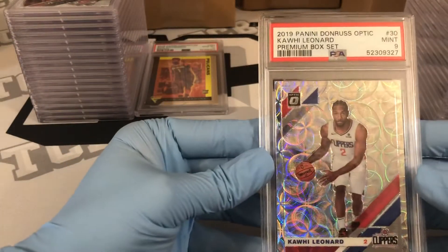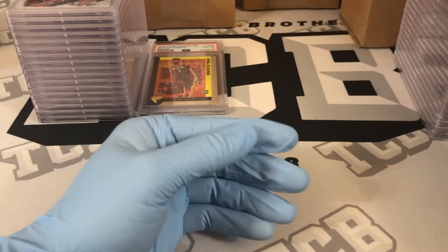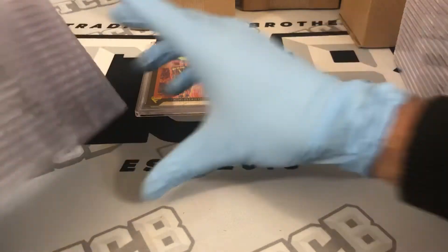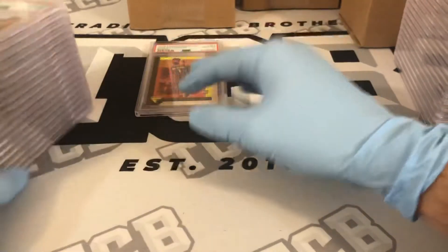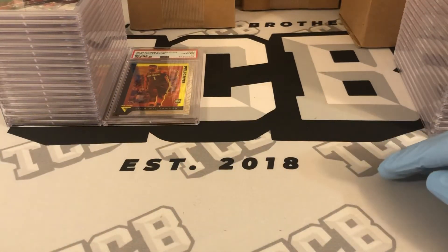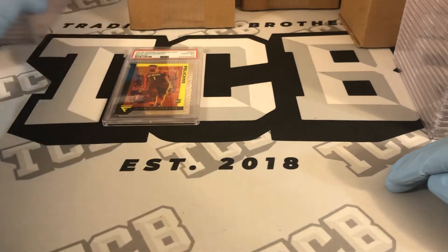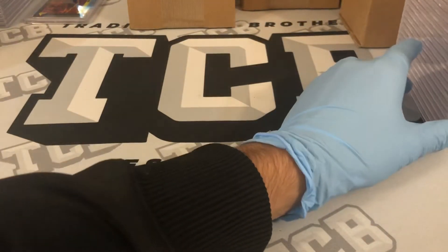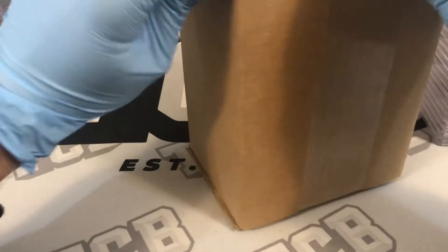Trae Young base My House PSA 10. Trae Young Got Game green Mosaic PSA 10. Give and Go green Mosaic PSA 10 Trae Young. Will to Win green Mosaic PSA 10. And then a Kawhi Leonard Optic premium set out of 249 as a PSA 9. So we now have 18 PSA 10s — we went 10 for 20 on gems. All right, box number three. We went eight for 20 on the first one, 10 for 20 on the second.